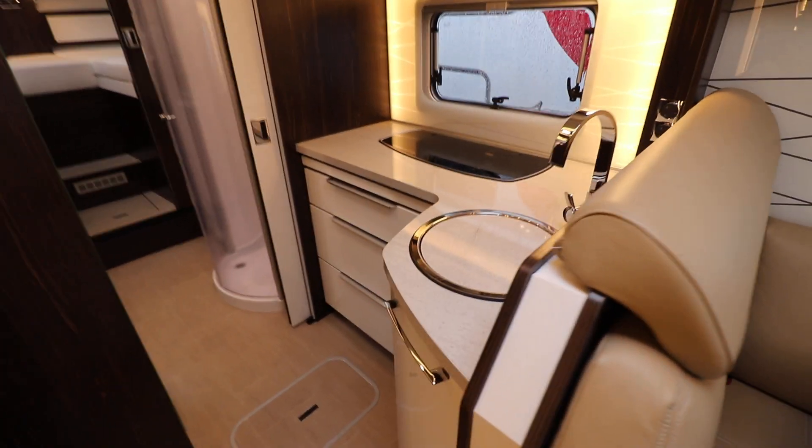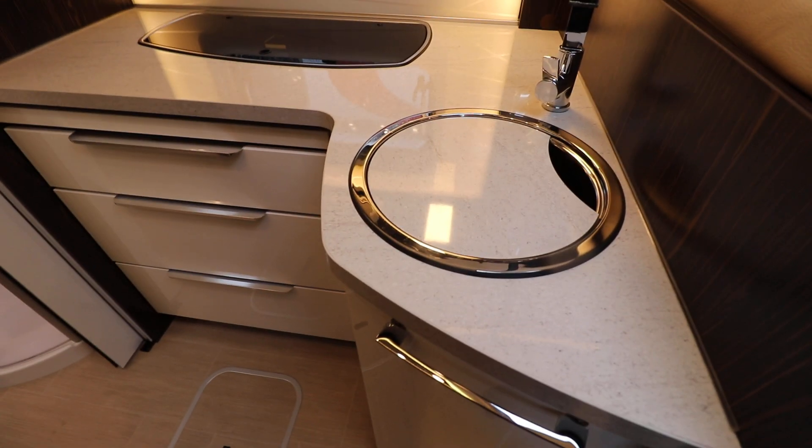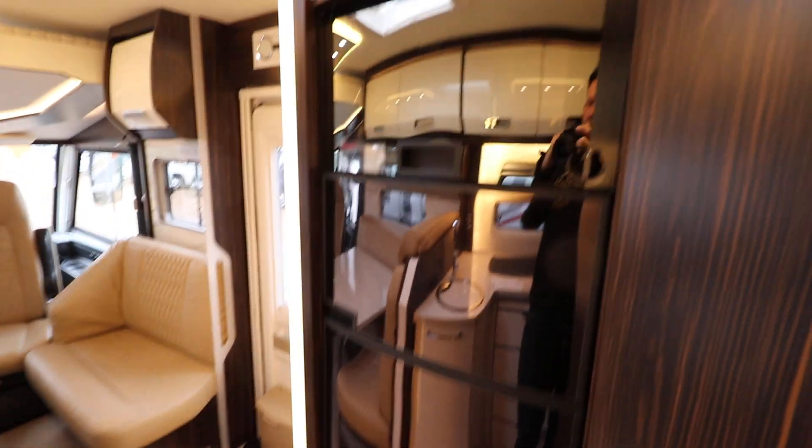Swinging around to the kitchen area, you've got a hob and sink. You've got nice soft-close doors as well, and lighting behind the board to make it a bit brighter. Swinging around further, you've got a large fridge freezer, and above that there is an oven and grill.